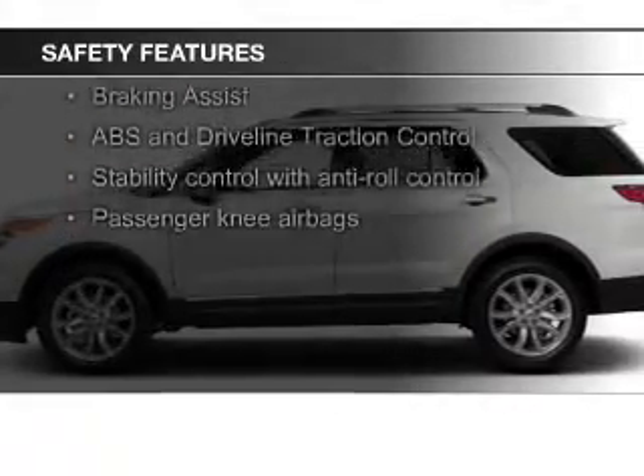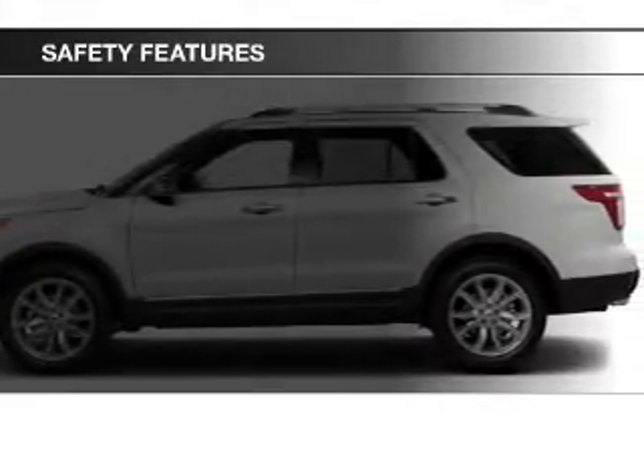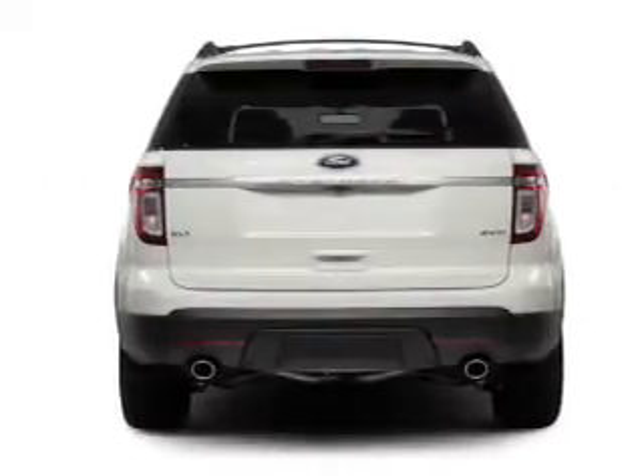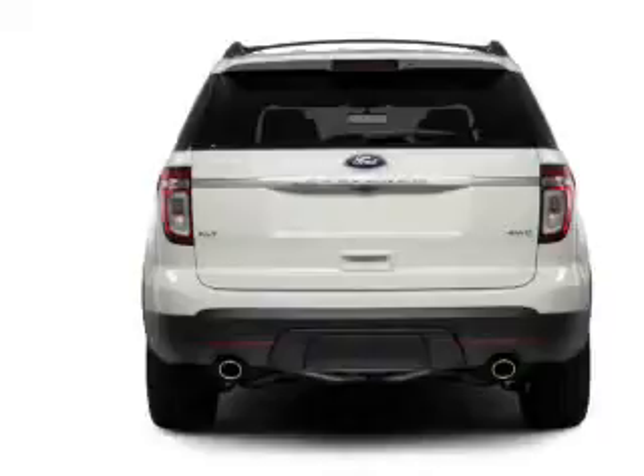Side airbags, second and third row head airbags, independent suspension, brake assist, traction control, stability control — great quality at a great price.